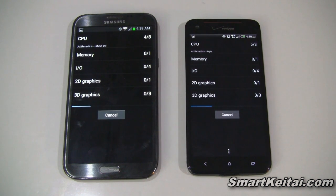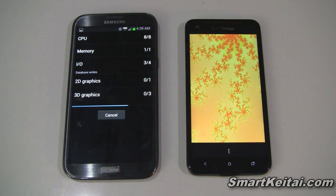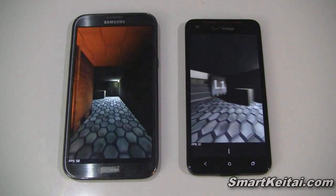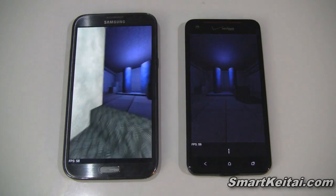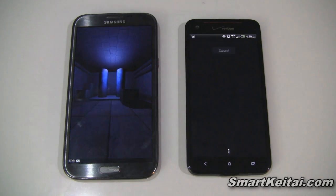As a reminder, the Galaxy Note 2 features a 5.5-inch 720p HD Super AMOLED display, a Samsung Exynos 4412 1.6GHz quad-core processor, and 2GB of RAM. The Droid DNA features a 5-inch 1080p Full HD Super LCD 3 display, a Qualcomm Snapdragon S4 Pro 1.5GHz quad-core processor, and 2GB of RAM.